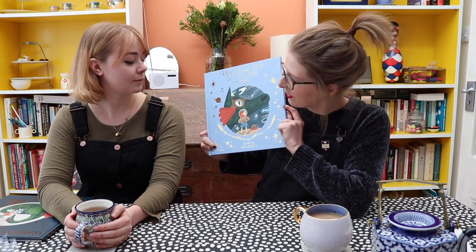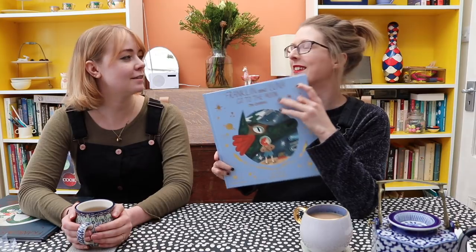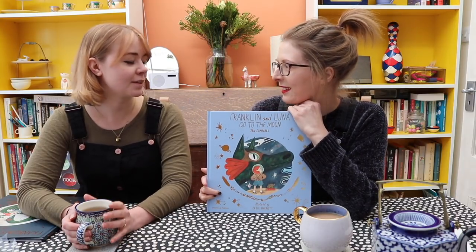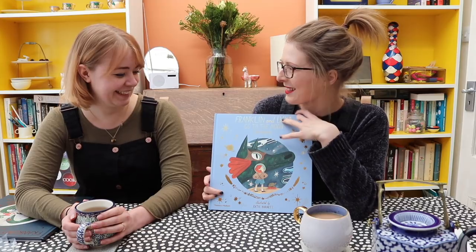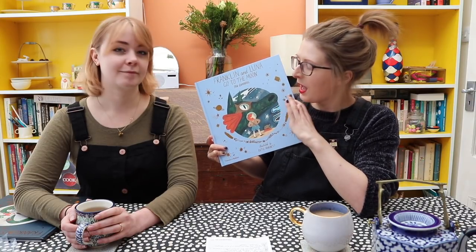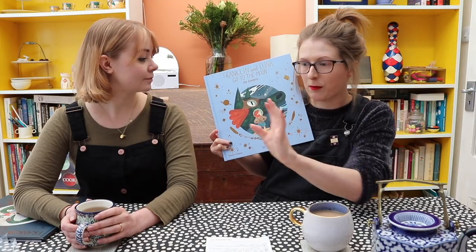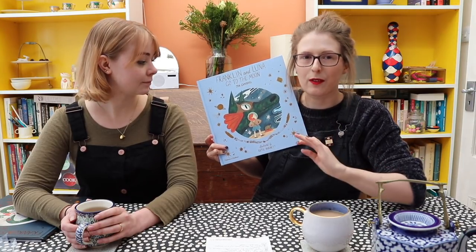But today we're going to speak about this book here, which is Franklin and Luna Go to the Moon. Doesn't it feel so long ago now? Ages ago. I was thinking about it yesterday about what we might talk about and I was like, I can't remember anything. So this is a sequel to Franklin's Flying Bookshop, which came out in September 2018. We're currently working on the third one — because it's picture books, they take a long time to make — but we're very proud of this book baby.